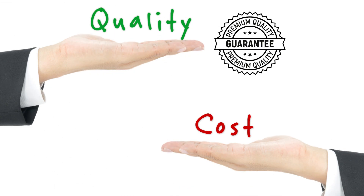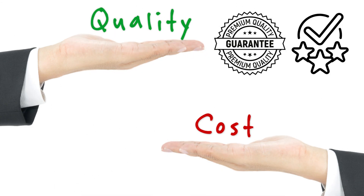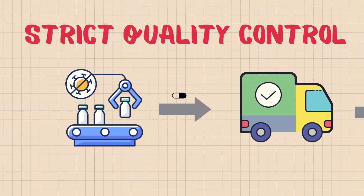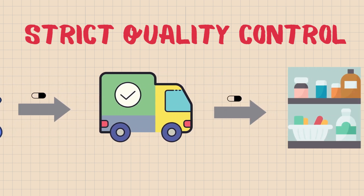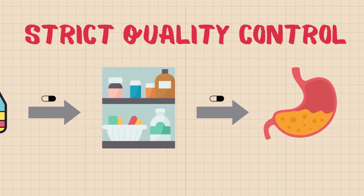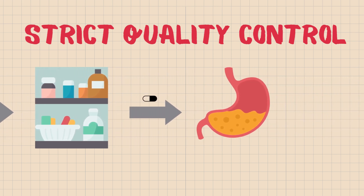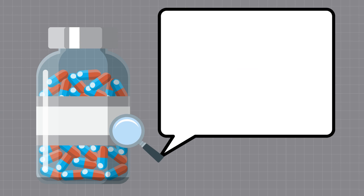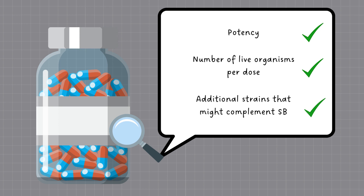With so many probiotics out there, how do you choose the right one? Look for a high-quality SB probiotic supplement with a reputable brand. Quality matters for any supplement, but that goes triple for probiotics. Strict quality control measures must be put in place to maintain the integrity of the probiotics during manufacturing, shipping, shelf life, and eventually your stomach acid. The good thing about SB probiotics is that it has desirable characteristics to survive many of these conditions. However, before purchasing the product, it is still important to check the potency of the probiotic, the number of live organisms per dose, and any additional strains that might complement the Saccharomyces boulardii.